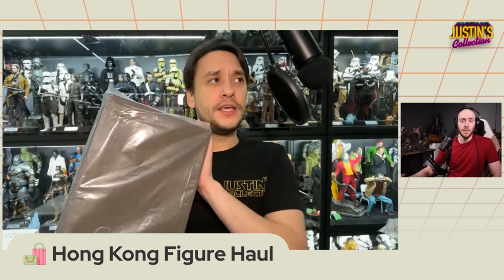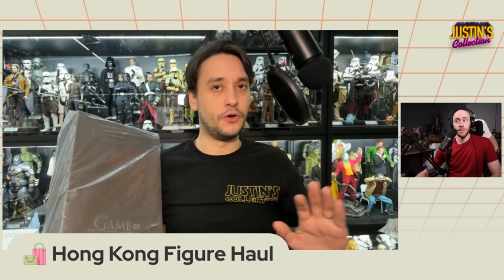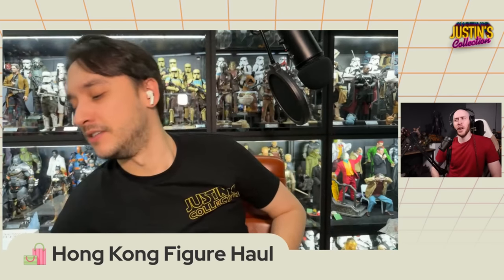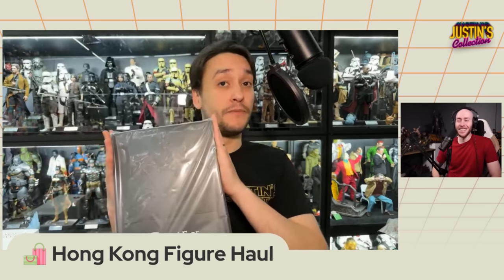That's Hong Kong - figures are so accessible there. Next up is Sansa, the Season 8 version. So the Stark family is coming along quite well. 3 Zero have announced Rob Stark, so we're going to get a Rob Stark - hopefully it's good. Sansa was relatively inexpensive as well - 1040 Hong Kong dollars, which works out to around 132 US dollars. Very reasonable.